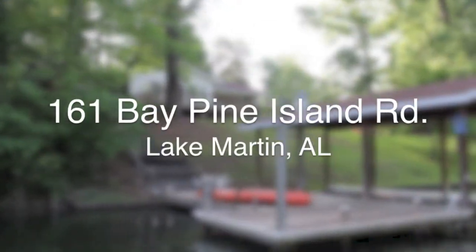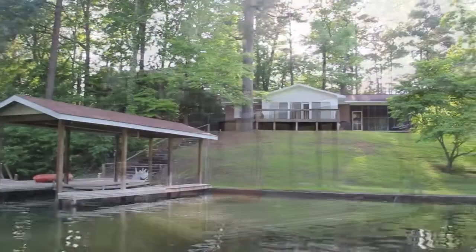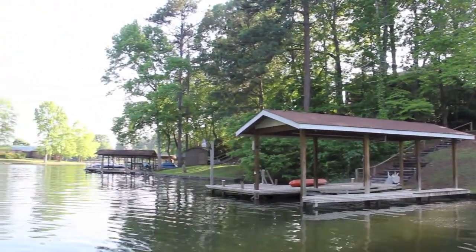Why rent on Lake Martin when you can buy? Owning this deeded waterfront home at 161 Bay Pine Island Road on the northeast side of Lake Martin will cost you less than renting, and everything you'd want in a fun vacation home is right here.